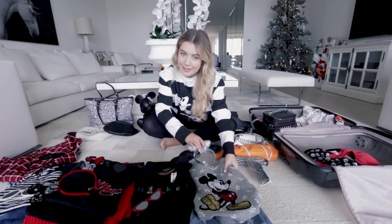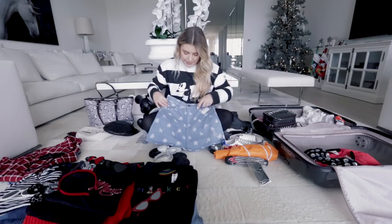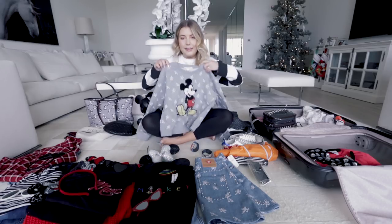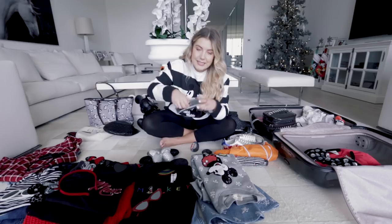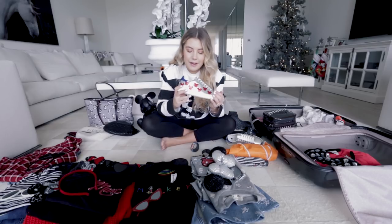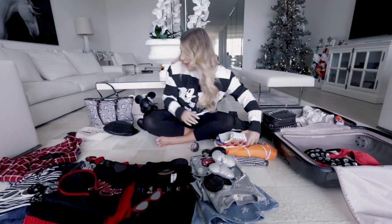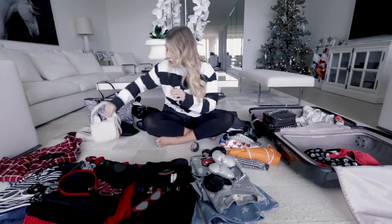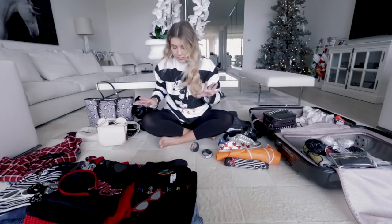Second outfit is this Marc Jacobs matchy-matchy set I got on sale on Black Friday — a cute little sequined sweater with a matching denim skirt. I matched a pair of rhinestone ears from Disneyland's 60th anniversary to go with it, along with these Desi Perkins 'High Key' silver sunglasses which I think will go great with the sequin detail. For shoes I'm wearing these Masters of Arts Disney collection sneakers, and for the bag I'm going with this Coach Mickey bag.